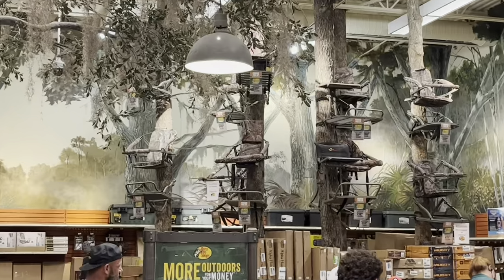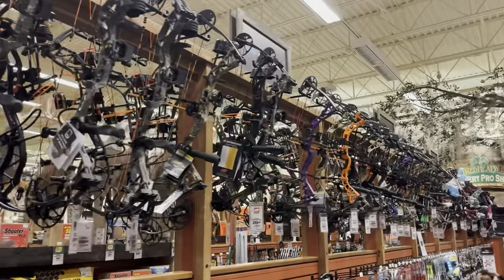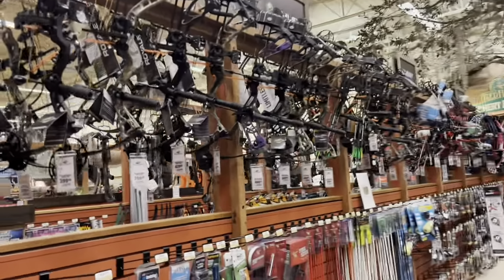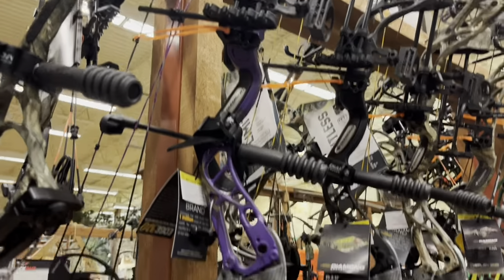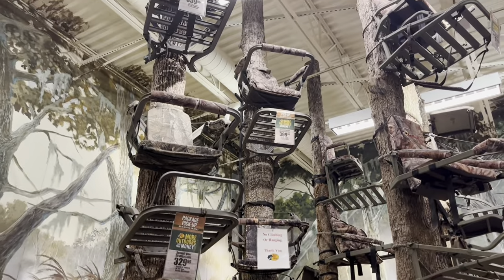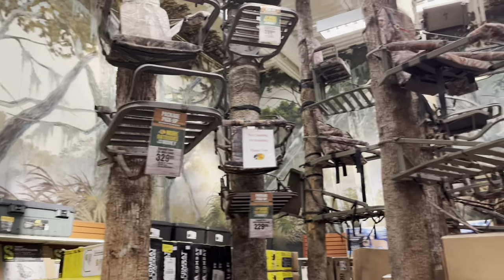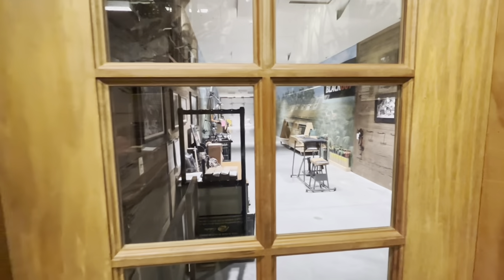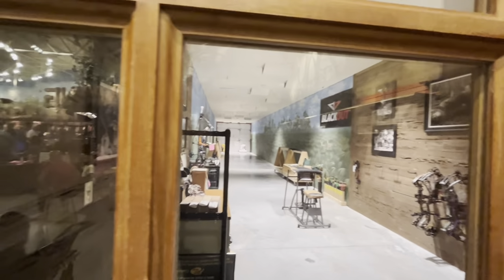They've got these deer stands up there, different crossbows, bows right there. Different crossbows. So they have an archery range right indoors where you can shoot right down there — try out different bows in there if you wanted to purchase one.